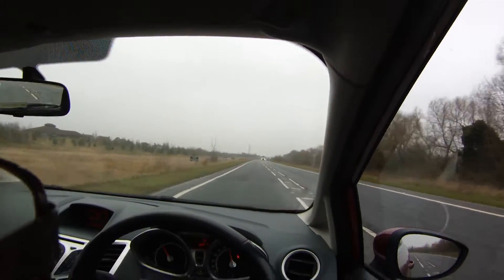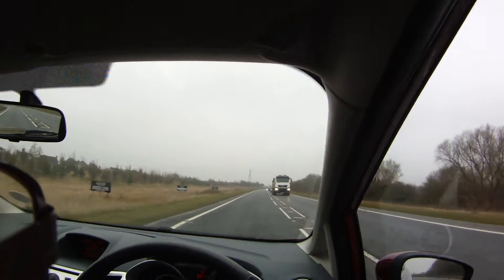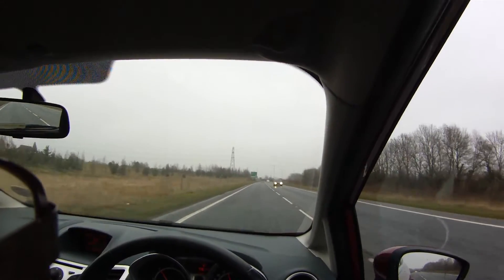We're going to deal with following the road ahead at a regular roundabout where you've got the first exit off to the left and the road ahead, which is roughly at 12 o'clock.